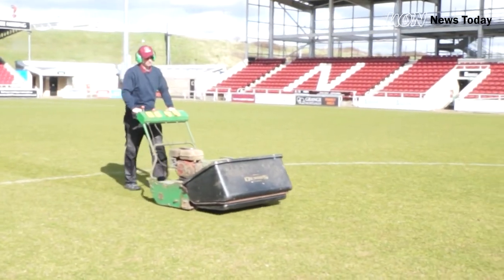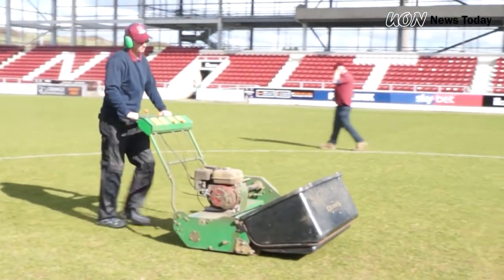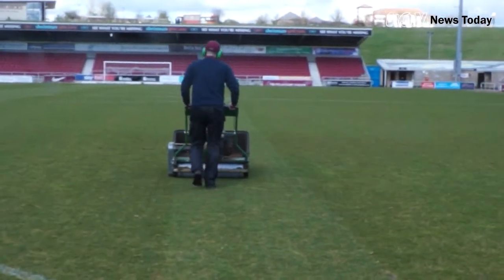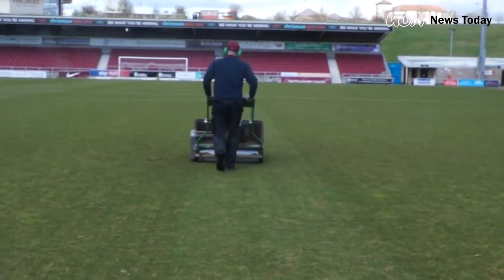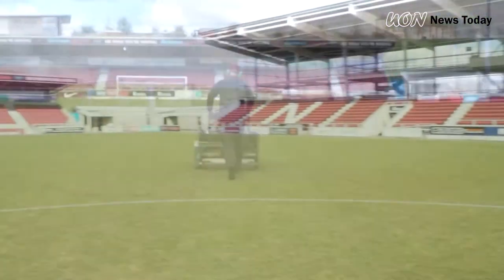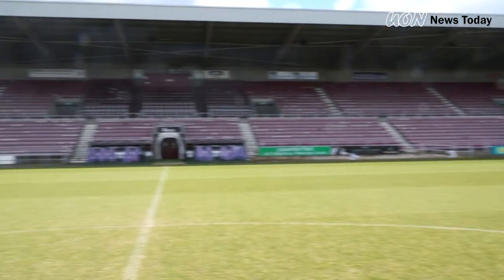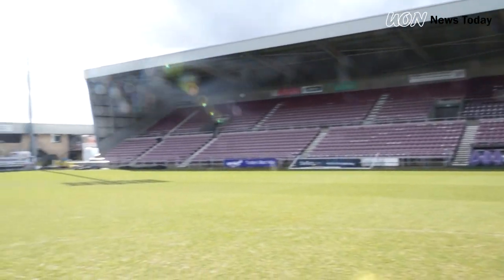Amid storms Keira, Dennis, Ellen and George, groundsmen and women up and down the country have had their work cut out ensuring games go ahead. Modern technology development has made pitch maintenance a lot more of a science over the years. Head groundsman Paul Knowles let me in on some of his secrets and the hard work that goes on behind the scenes.